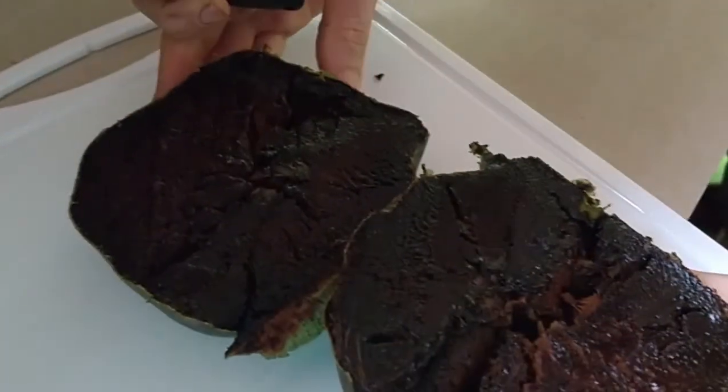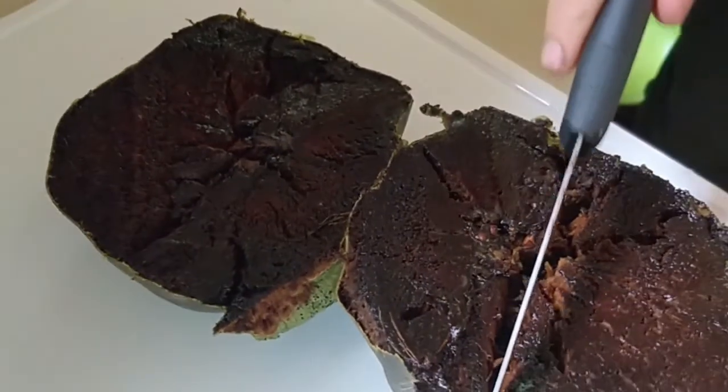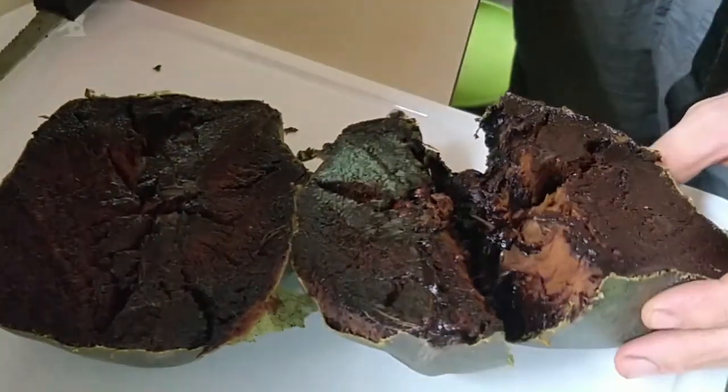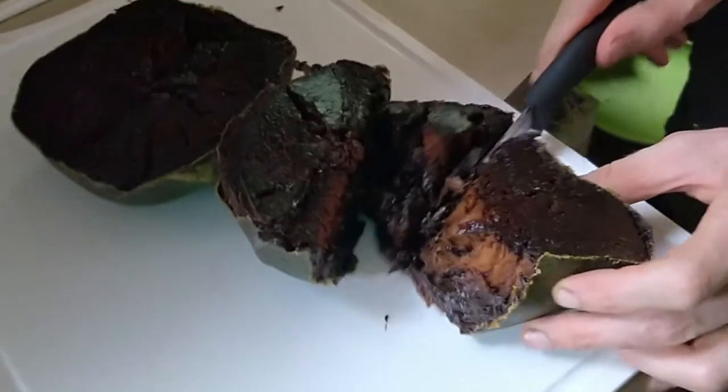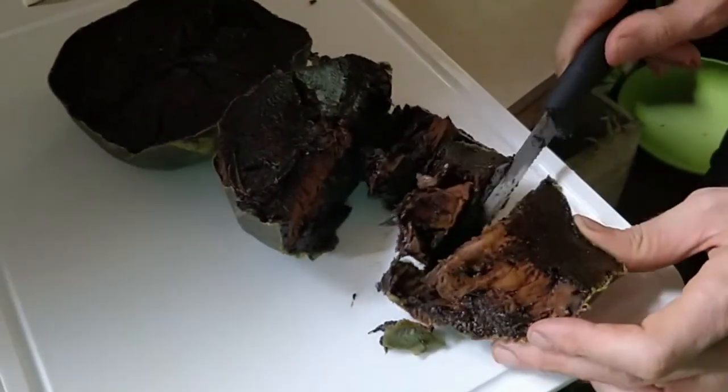Look at that. It looks like a piece of chocolate cake, doesn't it? What do you think, Giovanni? He says this is fucking big — nice. This is the Bernecker. That's why we plant grafted fruit, folks.